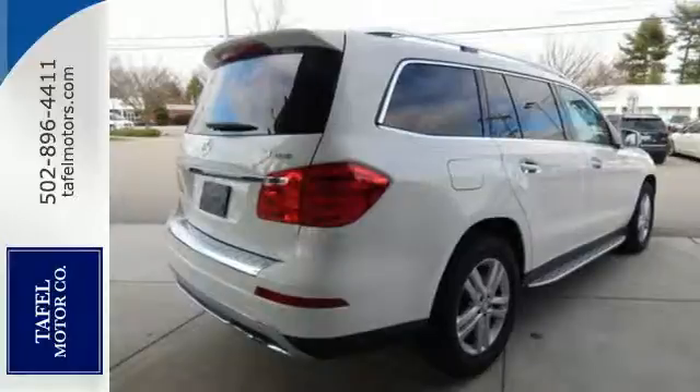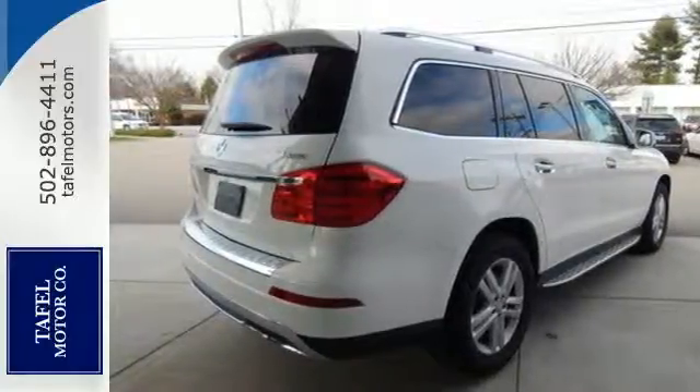Bring the power of the internet to your fingertips with the command system and stay connected to your car with mbrace.